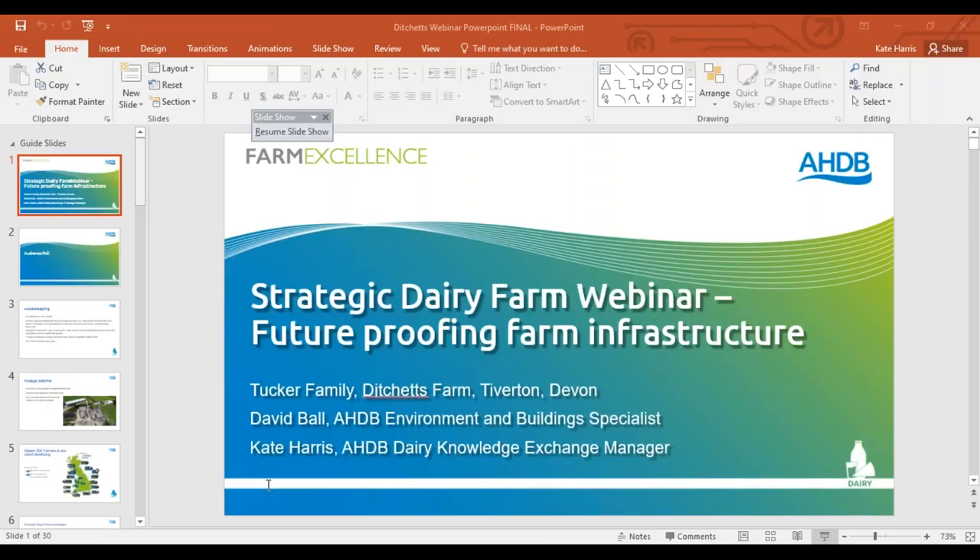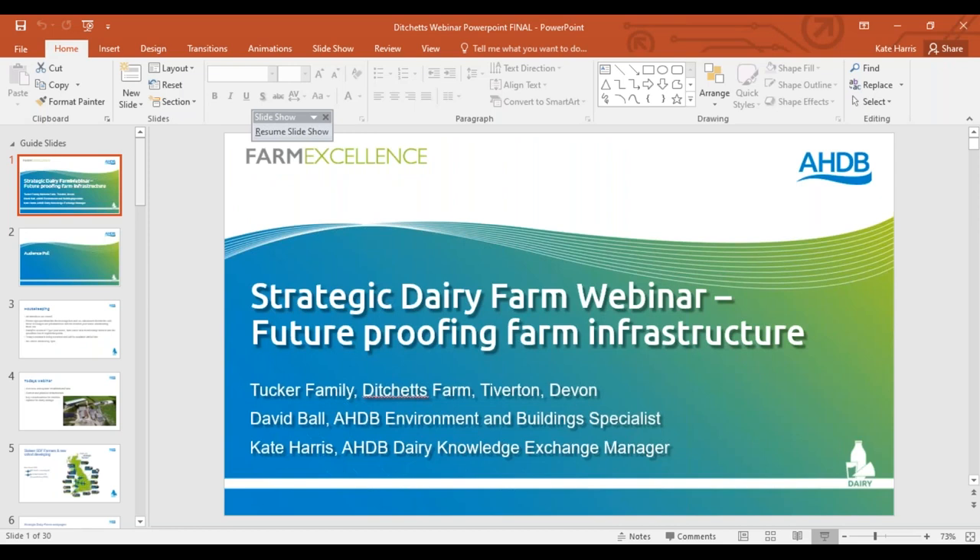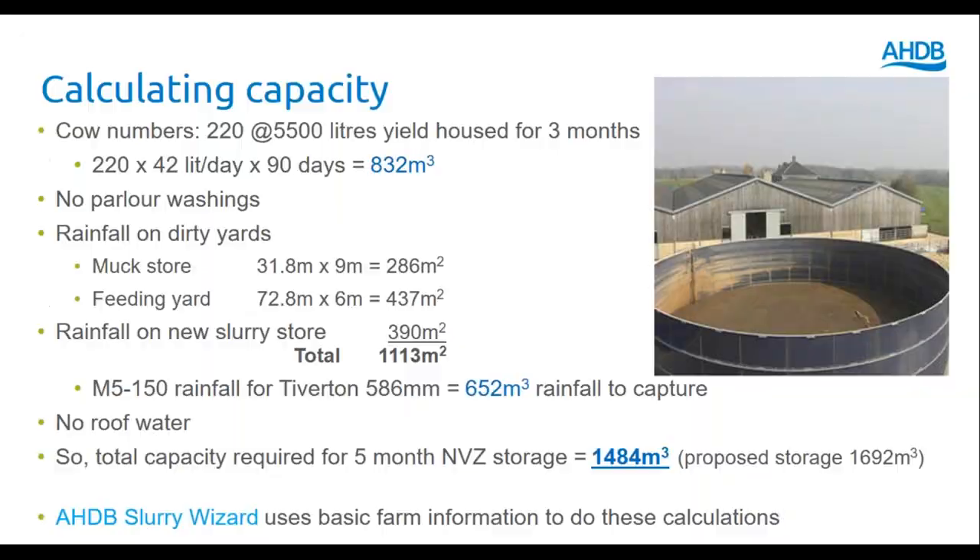In order to calculate the size of storage required, we go through some fairly simple sums. With Richard's 220 cows at that yield level, housed for three months, they're going to produce about 832 cubic metres of slurry. Parlour washings don't need to go into the proposed slurry store as they are dealt with elsewhere. But there is rainfall landing on dirty yards — there's the muck store at the end of the building and the feeding yard along the front of the building — plus rainfall landing on top of the slurry store itself, giving a total dirty area of 1,113 square metres. The M5-150 rainfall calculation converts the average rainfall into expected rainfall for the Tiverton area, giving 652 cubic metres of rainfall to store. The calculated requirement for five-month storage is 1,464 cubic metres.